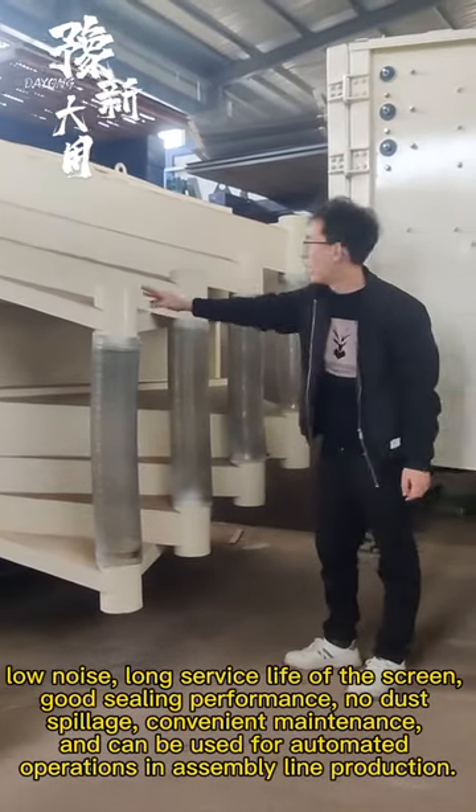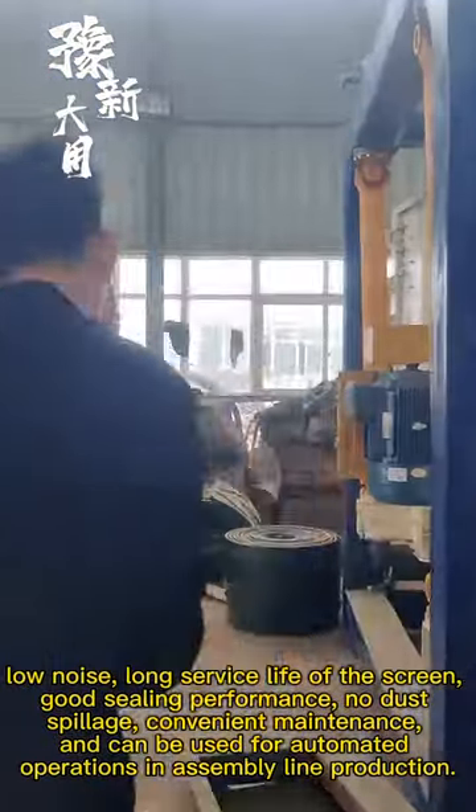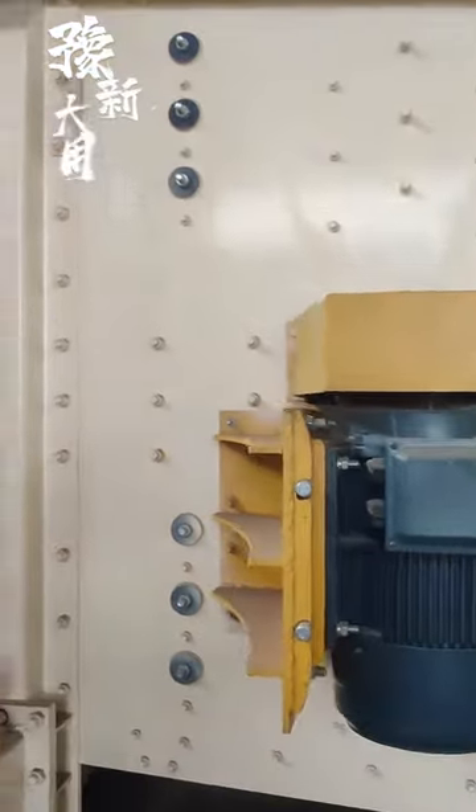Low noise, long service life of the screen, good receiving performance, no dust spillage, convenient maintenance, and can be used for automated operations in assembly line production.